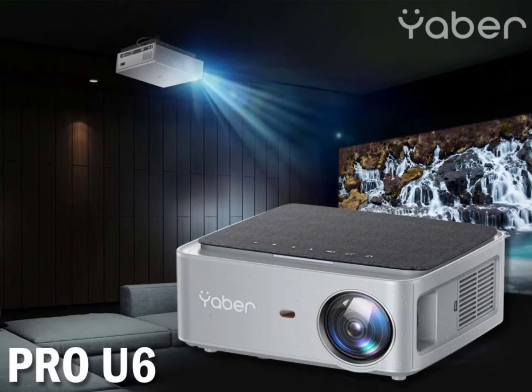Yabber Pro U6 4K Mini Android Projector launched for Rs. 19,990, tilde $240. Origin Marketing, an India-based distributor of music accessories, media products, and gaming accessories, has announced the Yabber Pro U6 Mini Android Projector in the country.